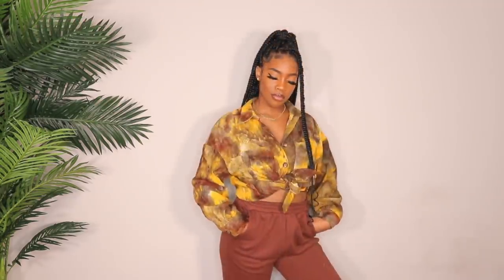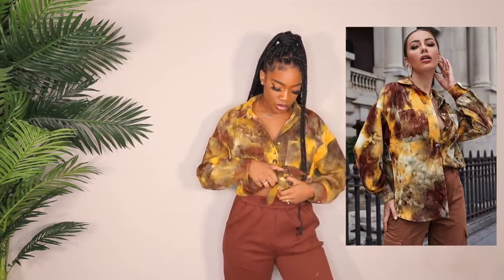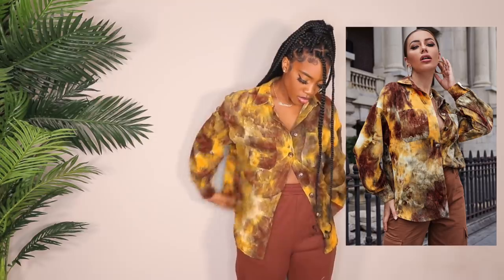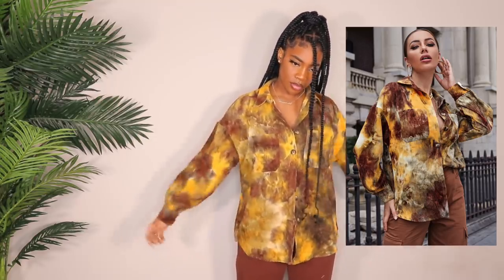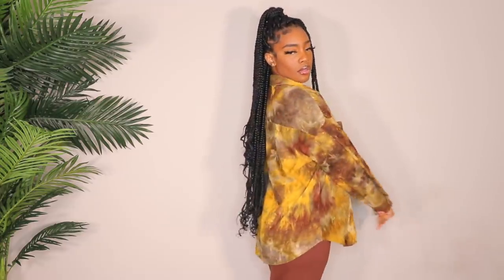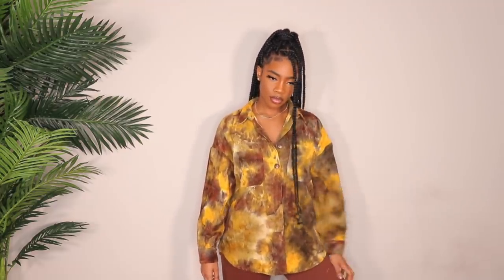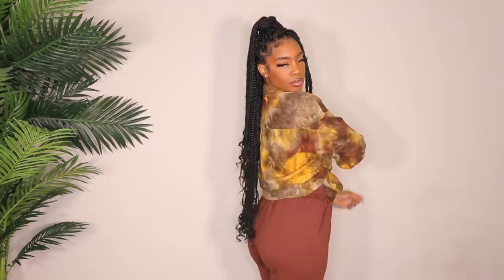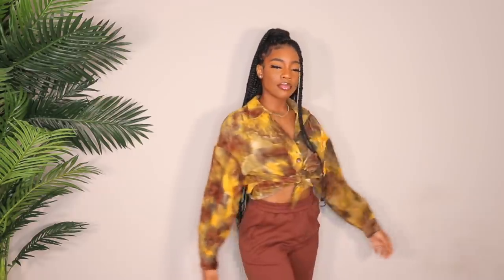Next up is this really cute fall corduroy button down — very fall themed. I love these colors so much. My only pet peeve is I wish it was a little bigger. I got it in a large but I wish it were super oversized. I do love the colorway though — it literally looks like a fall day. I'd tie it up in the front to give it more shape. I wish it was two times bigger honestly, but it's still really nice.